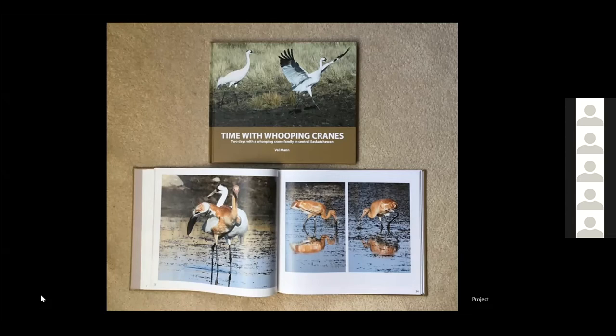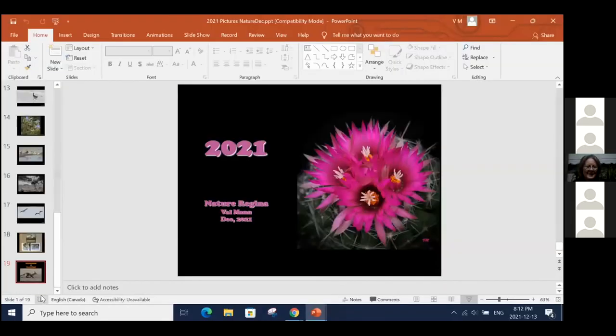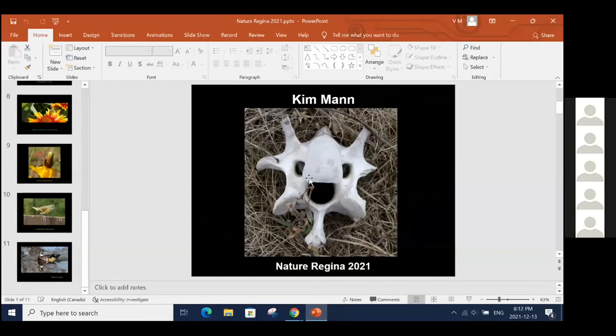It's really nice to see your photos printed in a book format. If anybody finds themselves, especially during lockdowns, looking for something to do, I would highly recommend this. That's it for my presentation. Thank you very much, Val — those were beautiful, and congratulations on your book.